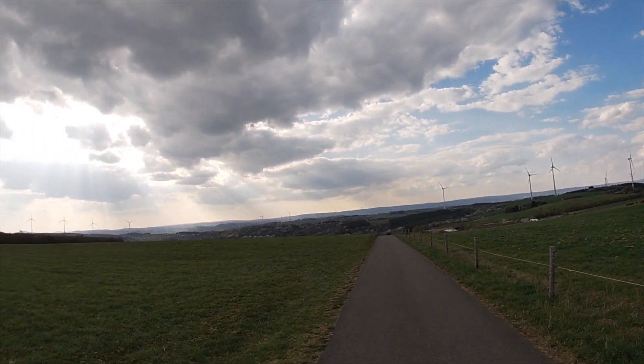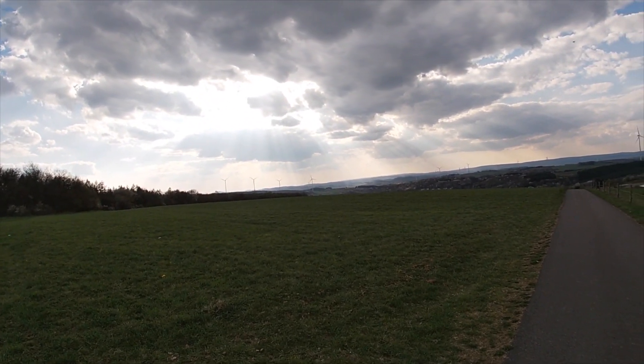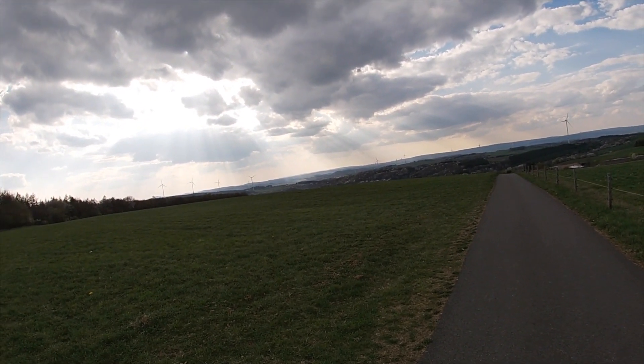As you can see here, it's a beautiful day in Germany. I just got done flying the Mavic 2 Pro and I was actually able to maintain connection still at over 8,000 meters.